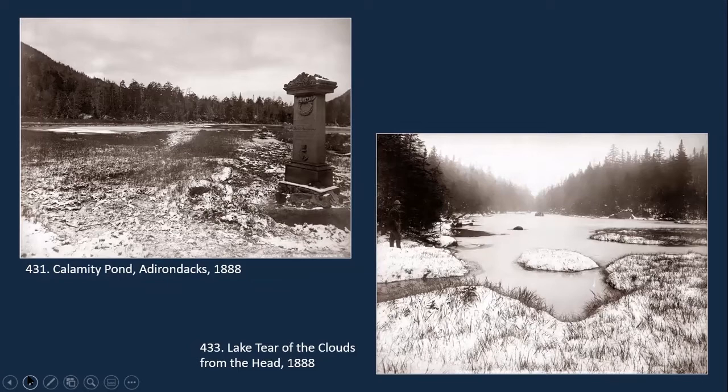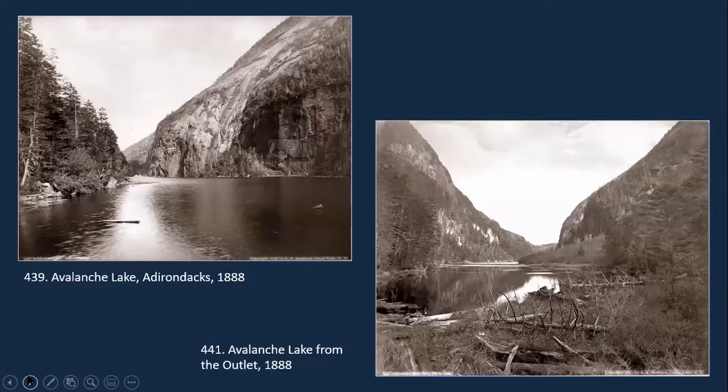Here are a couple of winter scenes. On the left is Calamity Pond — the monument was erected in memory of David Henderson, who operated the Adirondack Iron and Steel Company; he was killed in an accident when his firearm accidentally discharged. One of Stoddard's really well-known photographs on the right is Lake Tear of the Clouds. Moving right into the High Peaks area, he took several images in the Avalanche Lake area from each end. The height of the photograph allowed him to capture more of the dramatic elevation difference, going from water level up steep cliffs on either side.